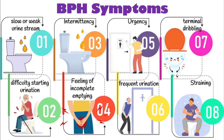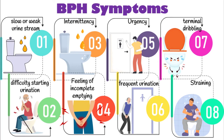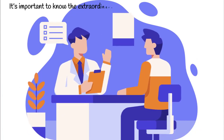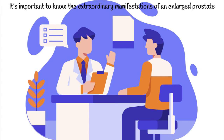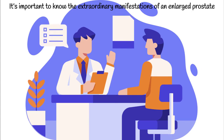It's important to seek medical attention if you experience any of these symptoms, as they can indicate a more serious condition. It's also important to know the extraordinary manifestations of an enlarged prostate, as some patients experience an array of uncommon yet profoundly serious symptoms. In general, there are six crucial symptoms that can be attributed to this condition.